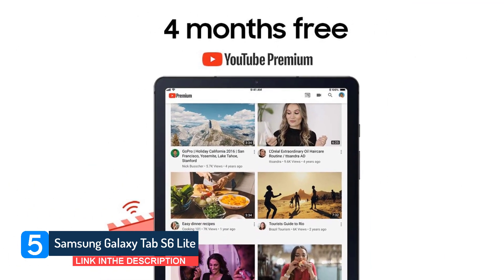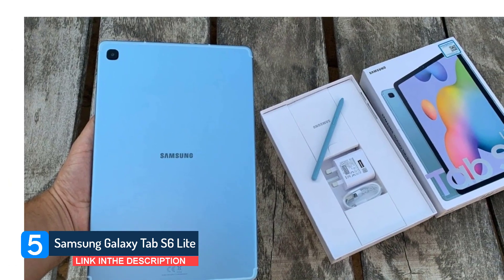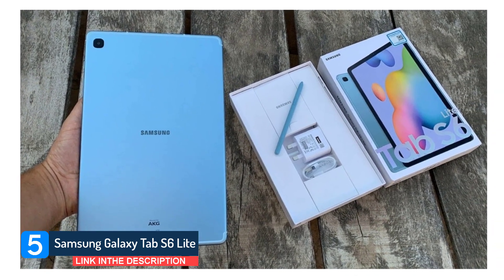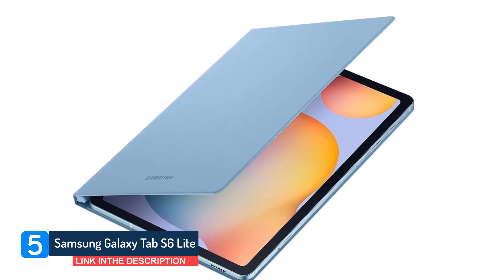The S6 Lite is known for its excellent stylus experience and gesture functionality. The S Pen is insanely responsive, and it is one of the best on-the-go solutions to draw and take notes. However, Samsung fails to deliver a high-performance processor and DeX Mode support.